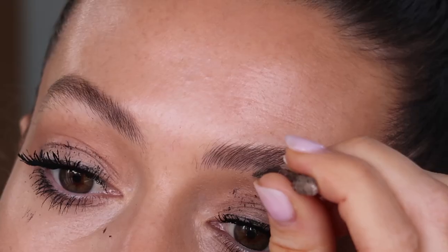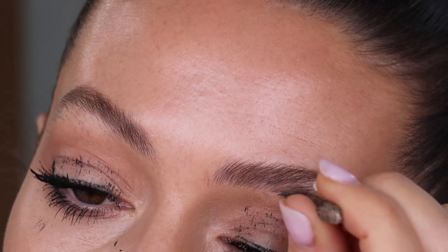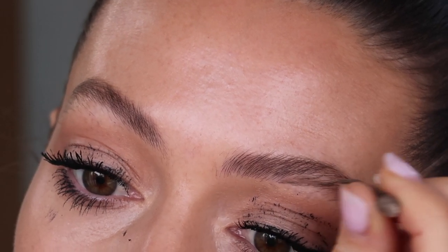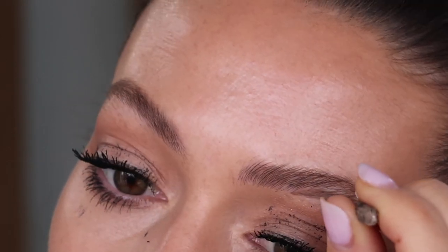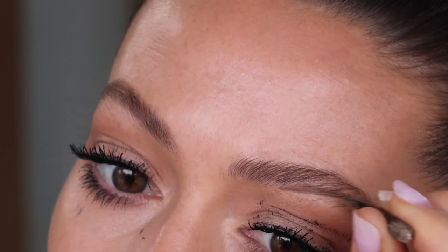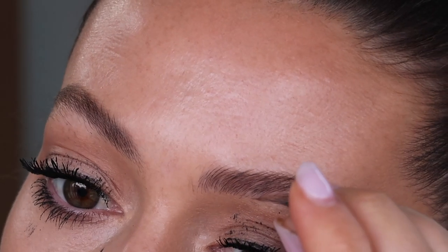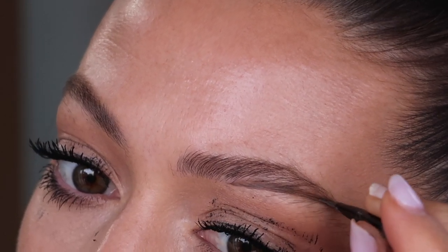For my brows it's the Diego Dalla Palma brow cream. I have been using this product for years and years and it's fantastic — it matches my brow colour almost perfectly. It's smudge proof, lasts all day, and this little pot lasts forever. I use a small angled brush to apply it, and I tend to just go under my brows to create more of a shape but I don't add any product to the top of my brows.